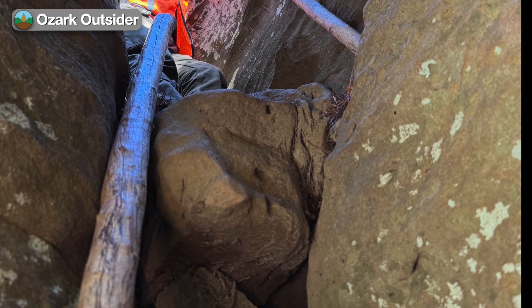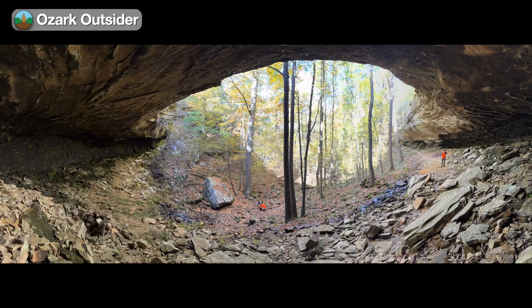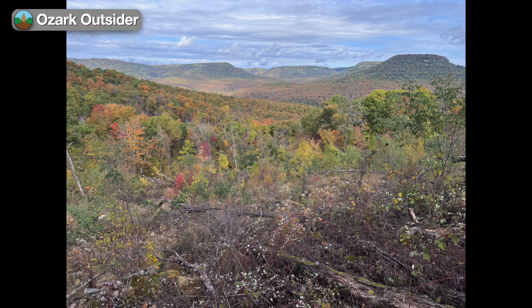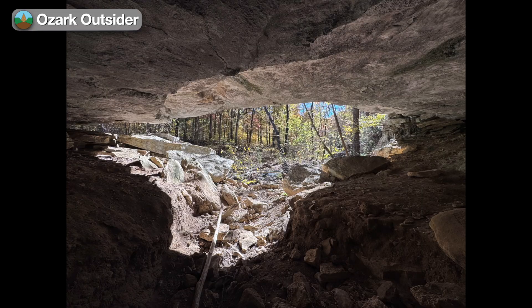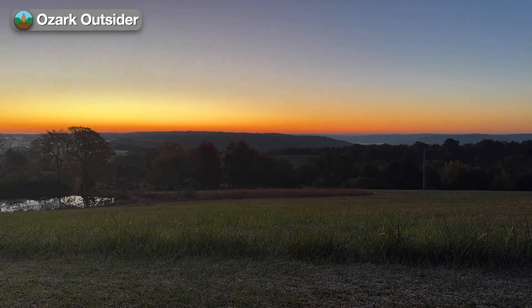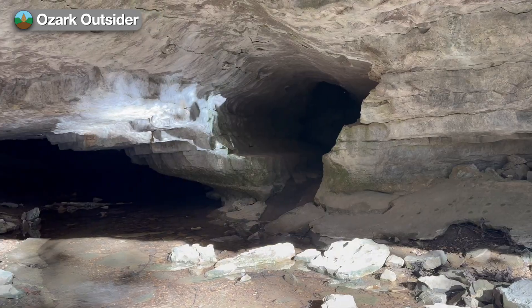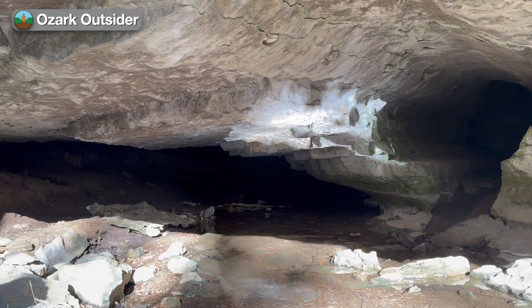So today on Ozark Outsider, we'll bring you along as we go on and off trail to explore the area's dramatic bluff lines, tumbling waterfalls, giant boulders, landslide scars, and diverse karst features including springs, cave entrances, and deep sinkholes. This video will shed some light on the geology of this wonderful part of the upper Buffalo River country, setting the stage for a follow-up video where we'll go deeper into the story of how erosion and deposition within Fitton Cave appear to be tied to Ice Age climate patterns.